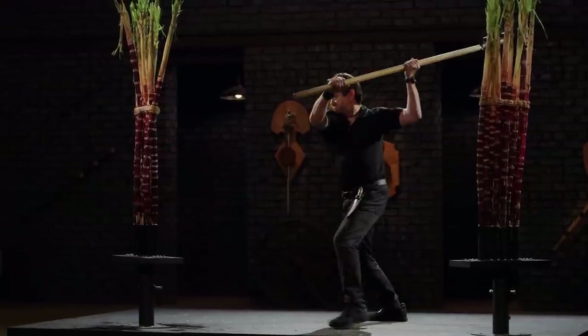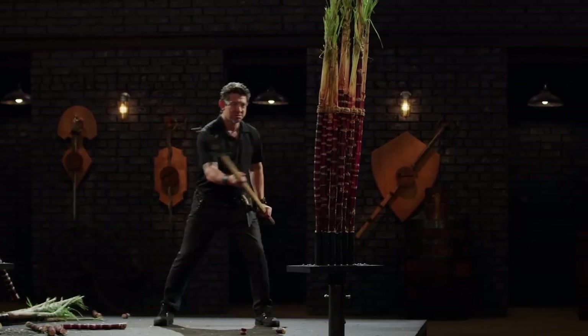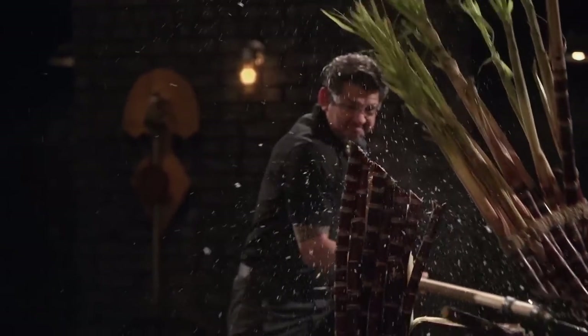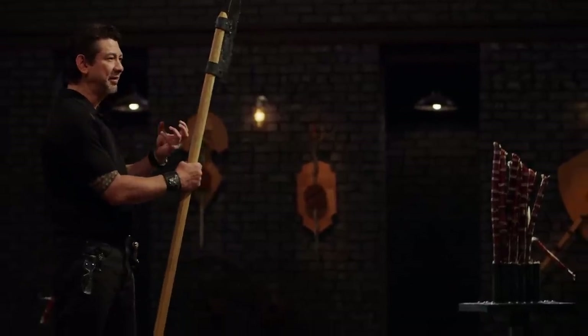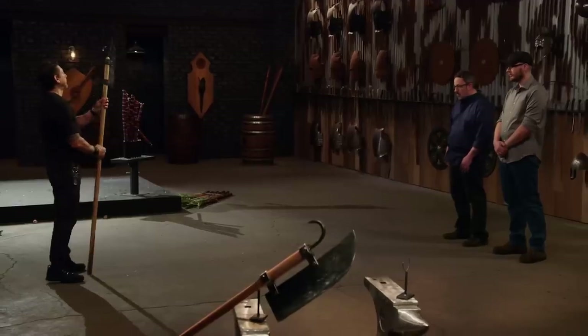Jesse, the blade is heavy. It cuts, but you can also feel the weight behind it crush the rest. Overall, sir, for this test, it will cut.